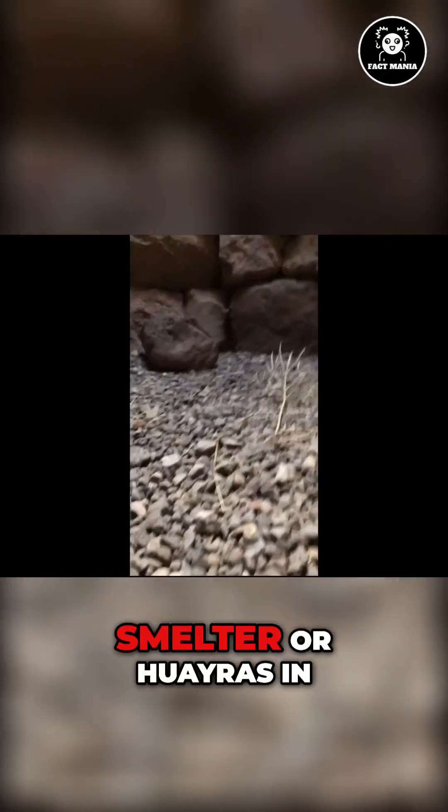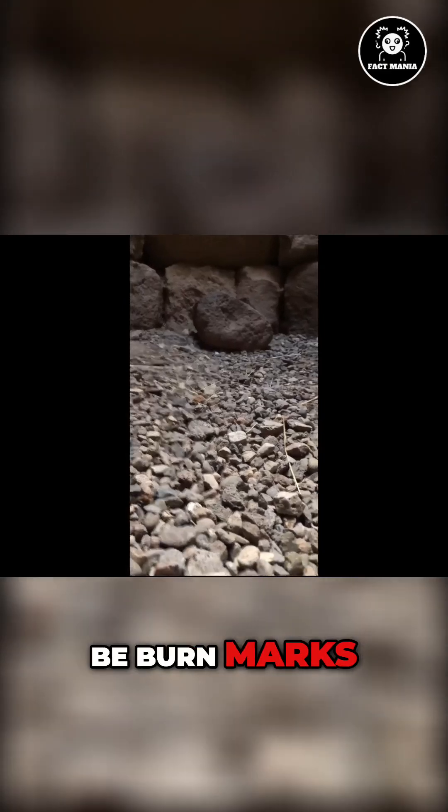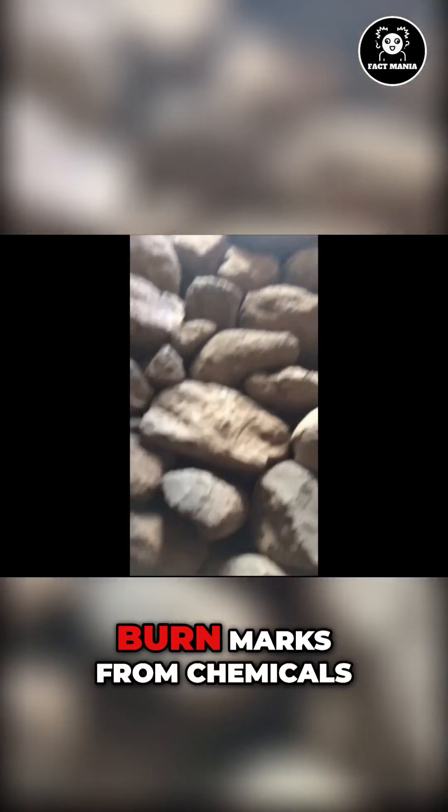This could be a large ancient smelter, or juayros in Peru, and these could be burn marks. But the color is much lighter, and I believe they could be acidic burn marks from chemicals.